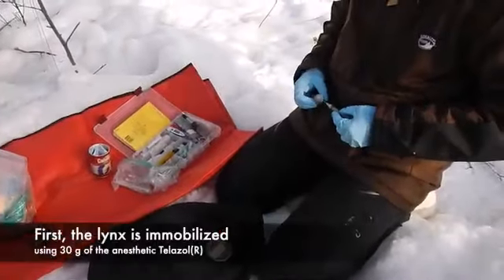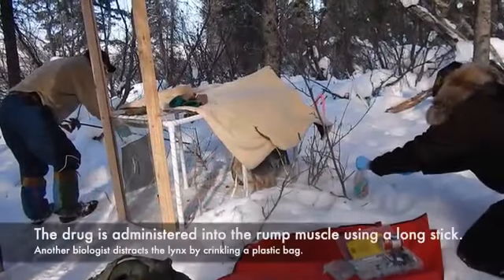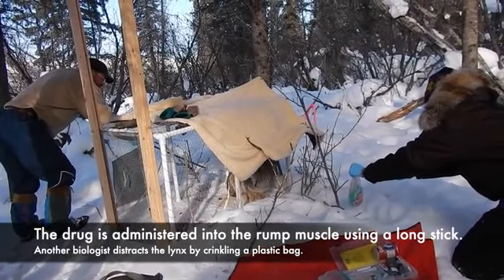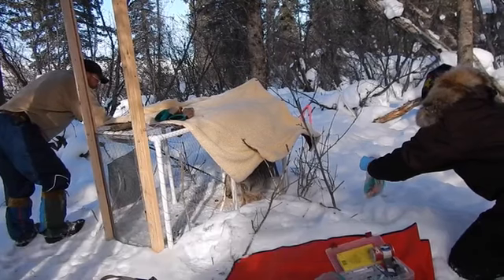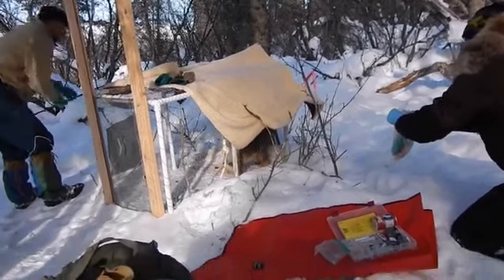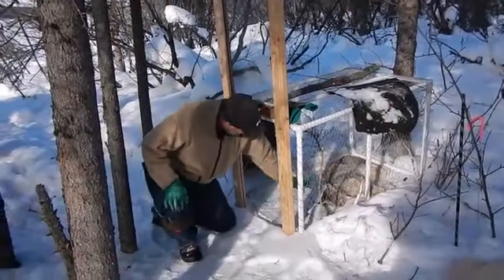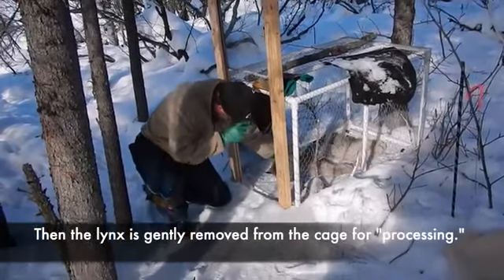Before it can be handled, the lynx is immobilized using 30 grams of the anesthetic telazole. The drug is administered into the rump muscle using a long stick while another biologist distracts the lynx. It usually takes about five minutes for the drug to take effect, then the lynx is gently removed from the cage for processing.